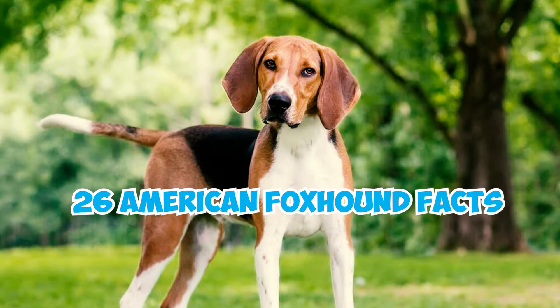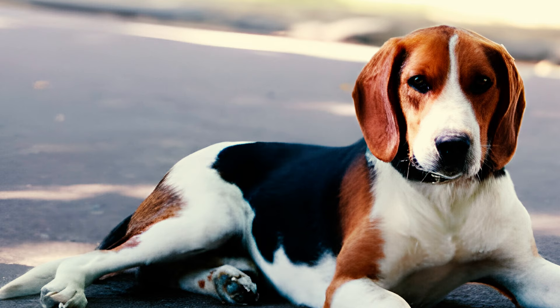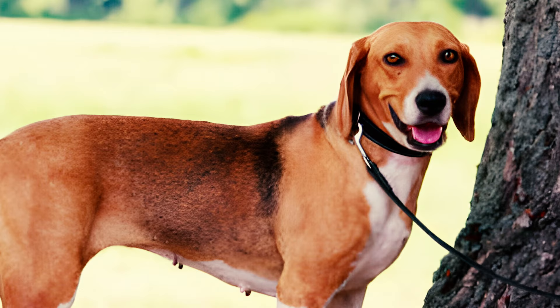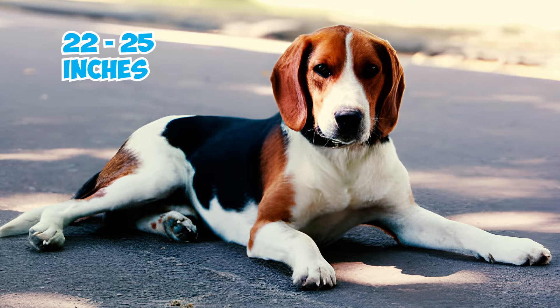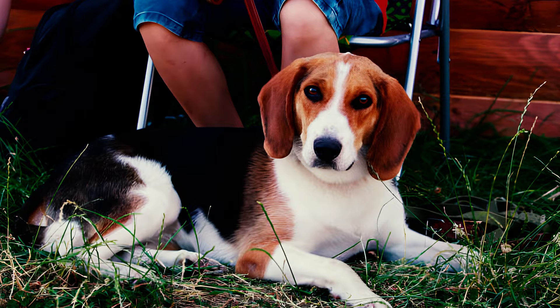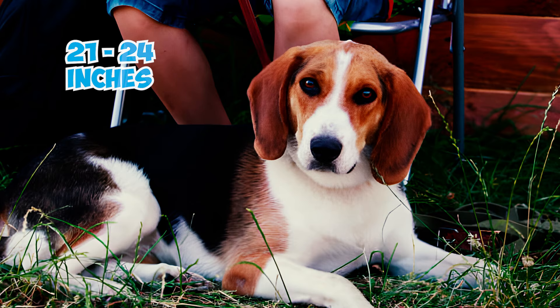26 American Foxhound Facts Every Owner Should Know. Fact 1: The American Foxhound, known for its easygoing and sweet-tempered nature, is a medium-to-large-sized dog with an energetic and larger-than-life personality. Males typically stand 22 to 25 inches in height and weigh between 65 and 70 pounds, while females are slightly smaller, reaching heights of 21 to 24 inches and weighing between 60 and 65 pounds.